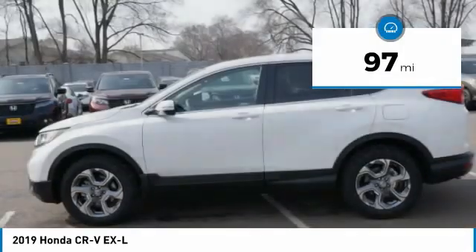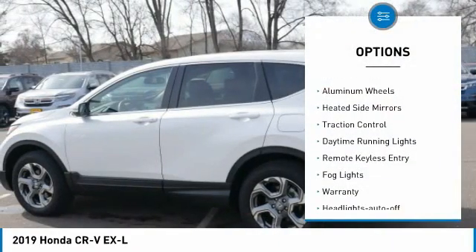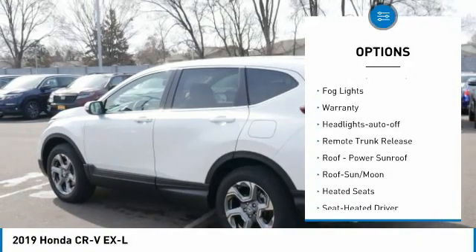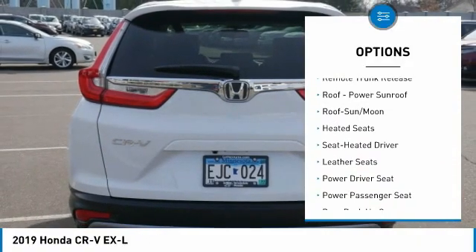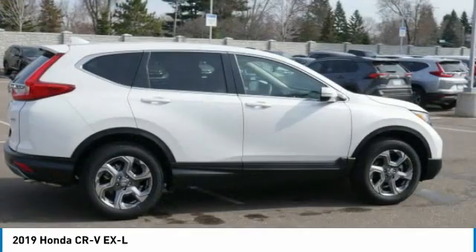This vehicle has less than 100 miles. Here are some of this vehicle's great options: all-wheel drive, aluminum wheels, heated side mirrors, traction control, daytime running lights, remote keyless entry, fog lights, warranty, headlights auto-off, and remote trunk release.